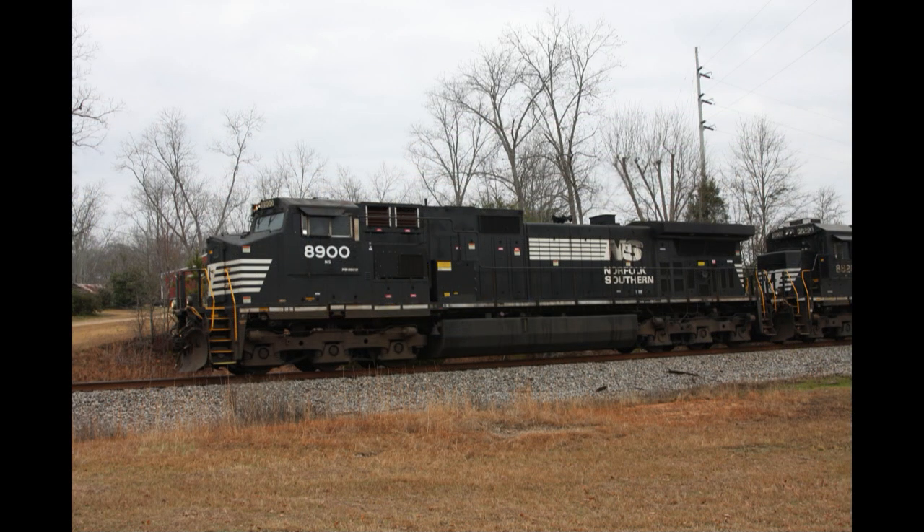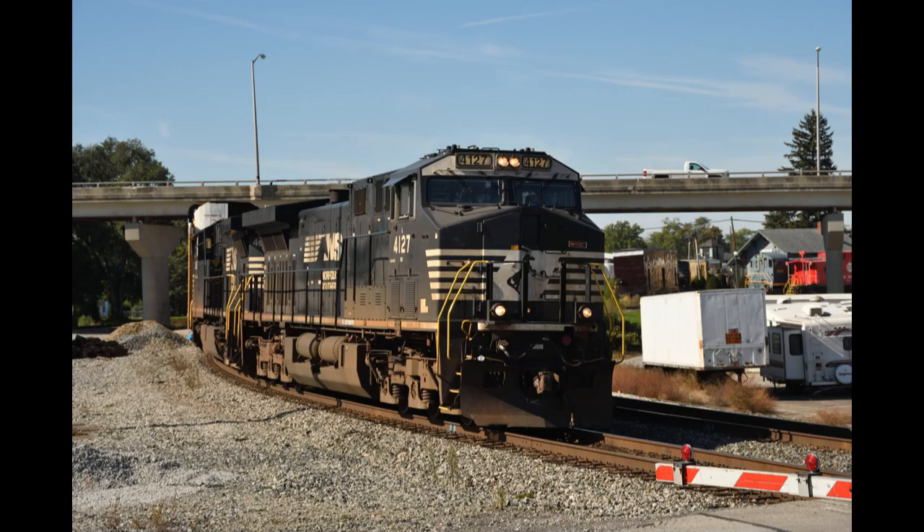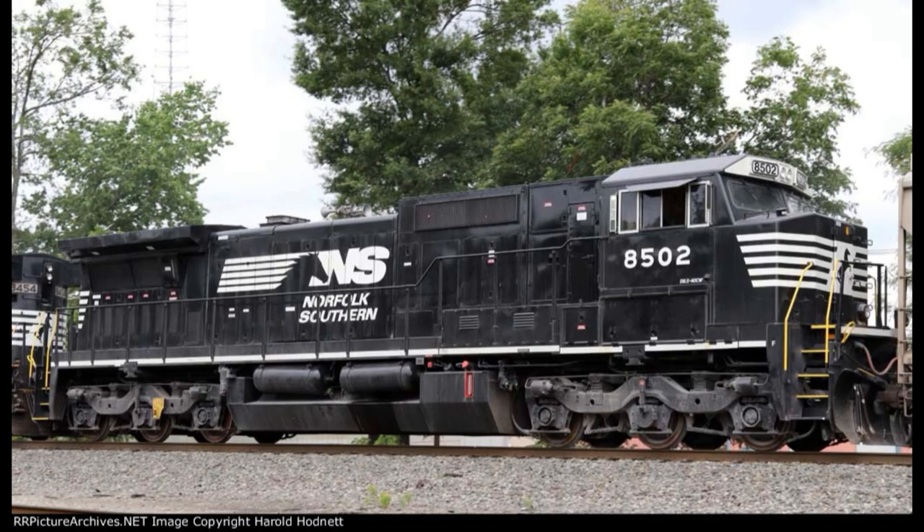From what I gather, C44-9W number 8900 was sent off to CAF's plant at Hornell, New York in 2015, but 8946 was the one that got fully rebuilt. 8900 did eventually get rebuilt as well, but not as an AC44C6CF — she is now AC44C6M number 4127. GE didn't want anything to do with the AC44C6CF project, as was also the case with the weird C40-8.5Ws. I'm guessing this was due to NS getting electrical components from a company other than GE, but please correct me if I'm wrong.